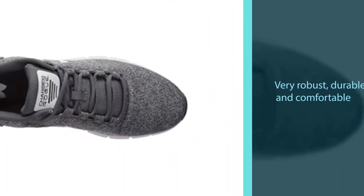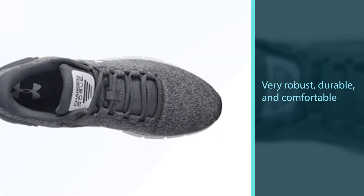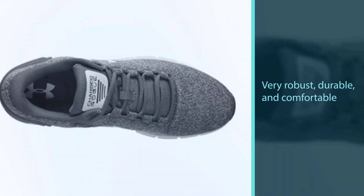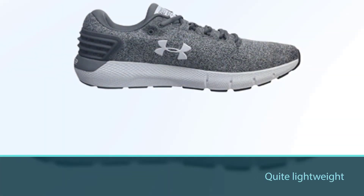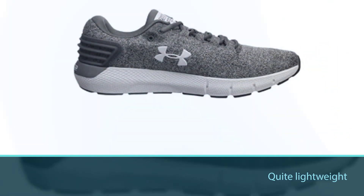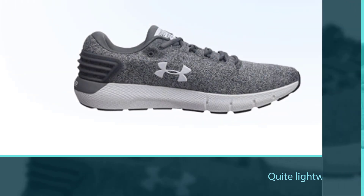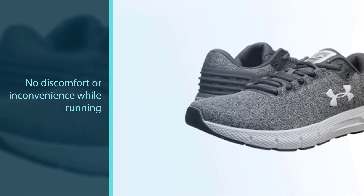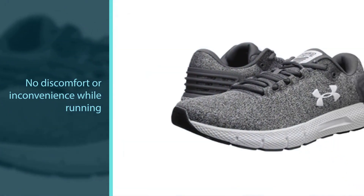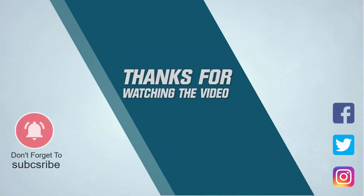To sum up, the right pair of comfortable work shoes plays an essential role in keeping your feet healthy and making your working days more effective. For more details, click the link in the description. Thanks for watching the video.